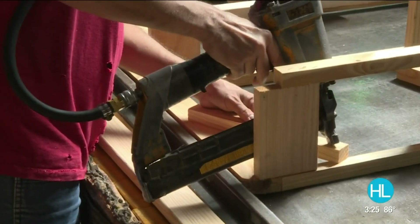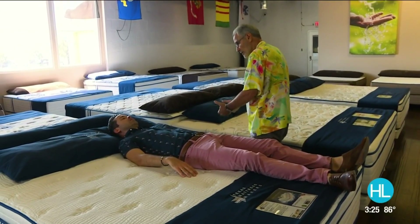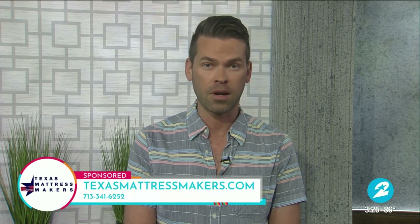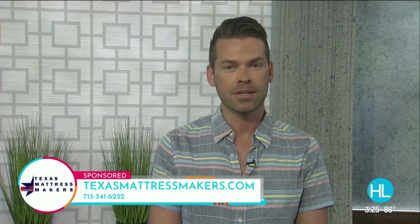Yuval doesn't just promise you'll pay less and sleep better, but with their Ice Blue Technology, you'll also sleep cooler. Feeling is believing — it really works. Now is the time to shop for a new mattress that'll help you sleep cooler during Texas Mattress Makers' Summer Sale. Shop and save up to 35% off, plus free delivery on select mattresses. Visit texasmattressmakers.com or call 713-341-6252.